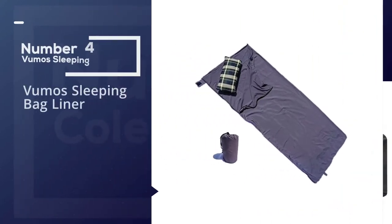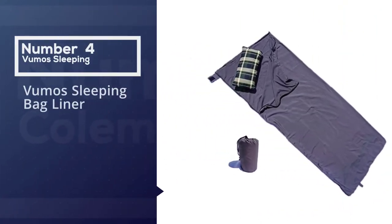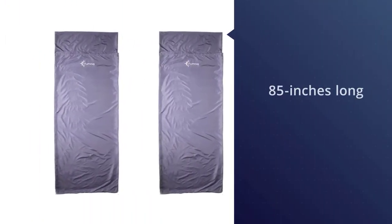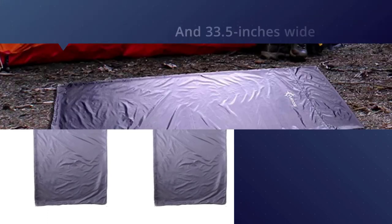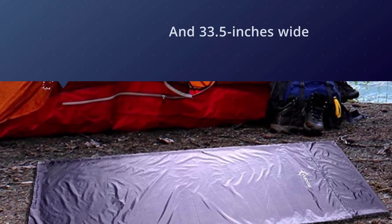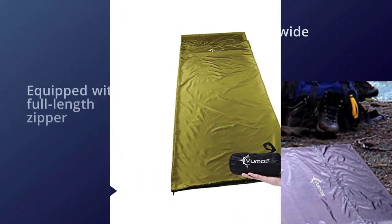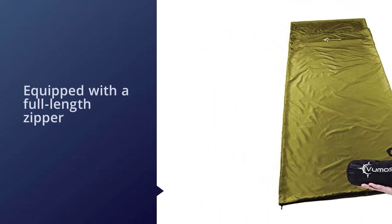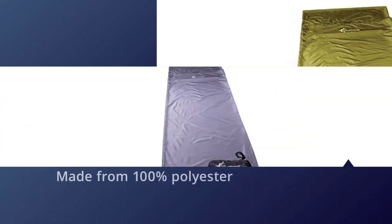Number 4: Vumos Sleeping Bag Liner. This sleep sack liner is approximately 85 inches long and 33.5 inches wide, which makes it a good size for taller people. This liner is also equipped with a full-length zipper that allows it to be unzipped into a large sheet. And since it's made from 100% polyester, it has a breathable feel. This liner also has a pillow pocket at the top where a pillow or balled-up clothes used as a pillow can be inserted.